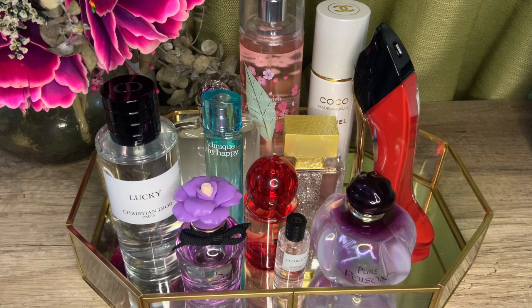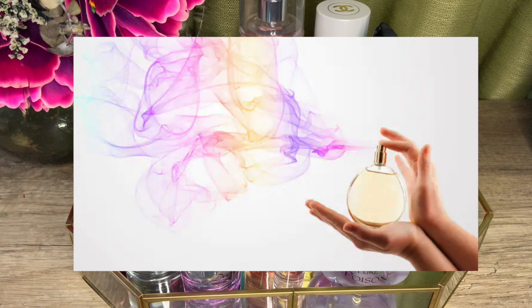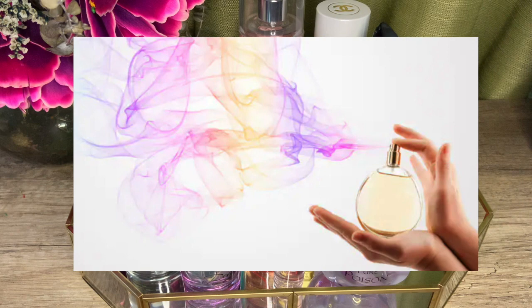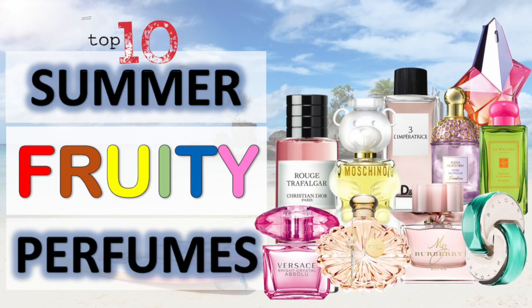Hi guys, thanks for joining me today. For returning subscribers and viewers, welcome back. If this is your first time tuning in, welcome — my name is Jane. I love fragrances, and on this channel I do reviews of new fragrance releases, top 10s, range reviews — basically anything and everything about fragrances. If that interests you, please click the subscribe button below to see similar content in the future.